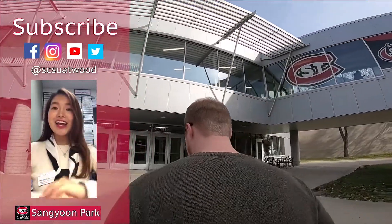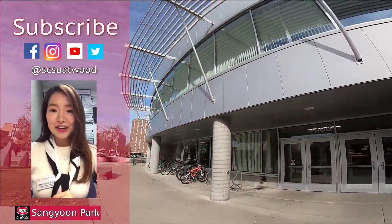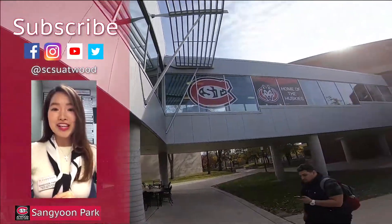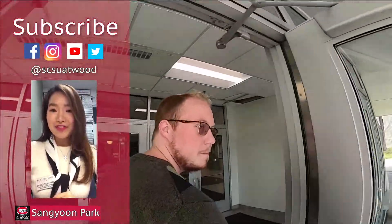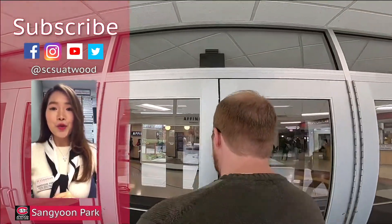Hi Huskies! I'm Uni, Marketing Graduate Assistant in Atwood Memorial Center at St. Cloud State University. I made this video for students who want to know about SCSU and Atwood.